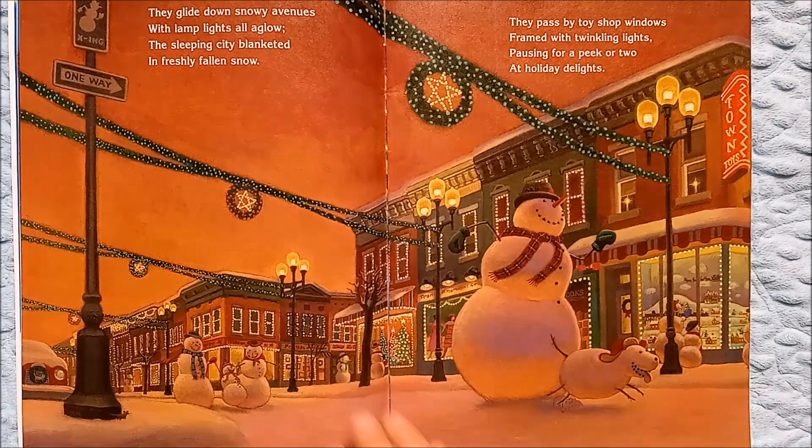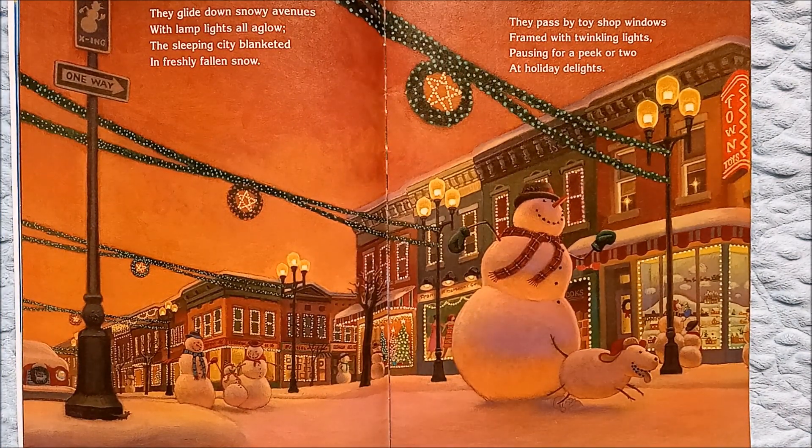They glide down snowy avenues with lamplights all aglow. The sleeping city blanketed in freshly fallen snow. They pass by toy shop windows framed with twinkling lights, pausing for a peek or two at the holiday lights.